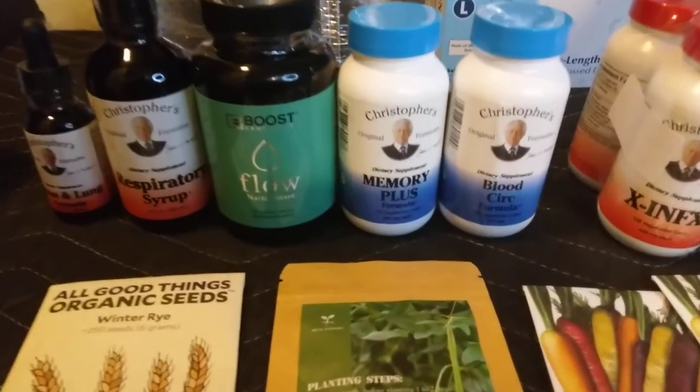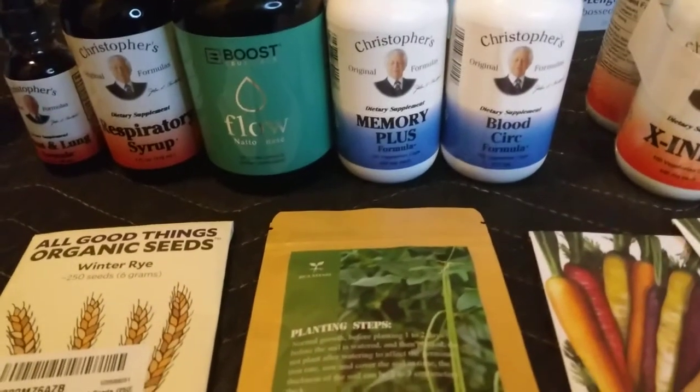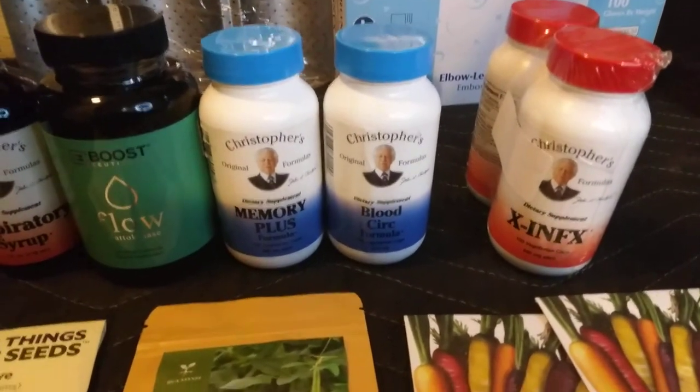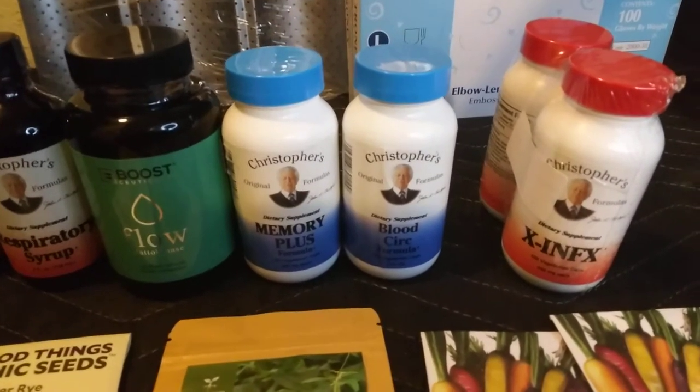And then I got more Dr. Christopher's here — the Memory and the Blood Circulation, those were under $10. And then I got this formula which is like a general health formula which is $10, and you got two in the pack, so actually that was $20.